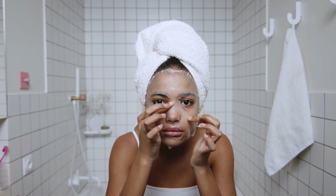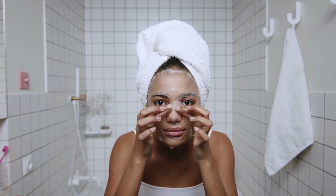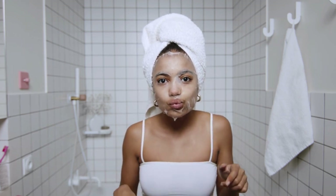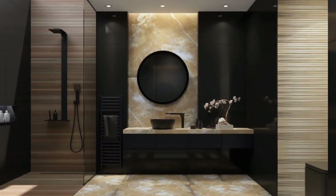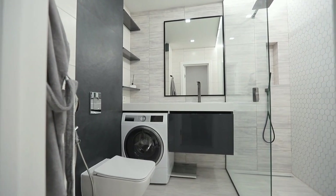Factors such as cost, durability, ease of cleaning, and personal preference should be considered when making this decision. The purpose of this video is to discuss the pros and cons of using a shower curtain versus a glass door in your bathroom. By examining the advantages and disadvantages of each option, you can make an informed decision on which one is best suited for your needs and preferences.